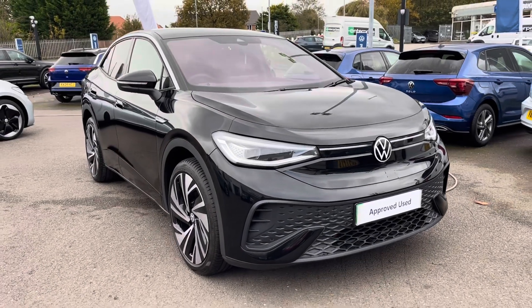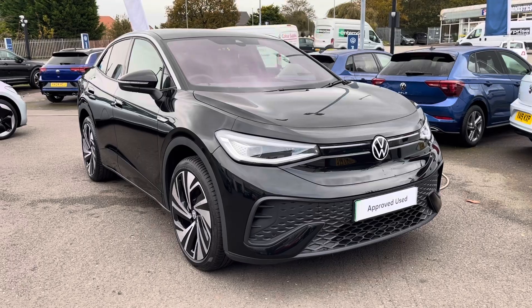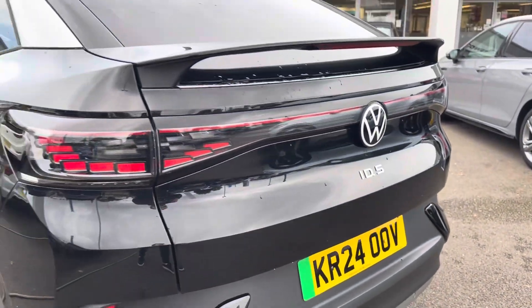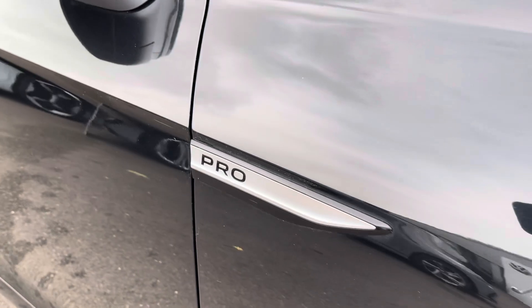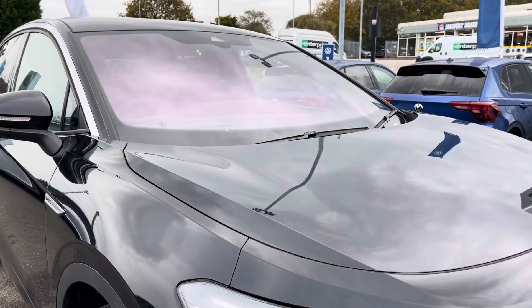Hello, my name is Conor from Wrexham Volkswagen and today I'll be showing you around this approved used Volkswagen ID5 Style. This ID5 is powered by a 77kWh 204PS pro performance battery with automatic transmission. It's finished in a metallic Grenadillo black paintwork and offers some exceptional exterior features.